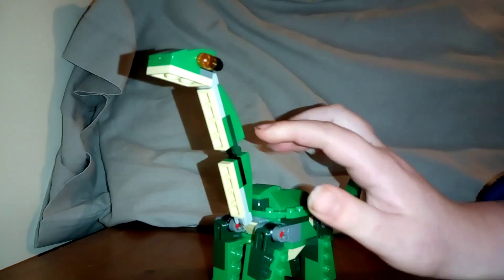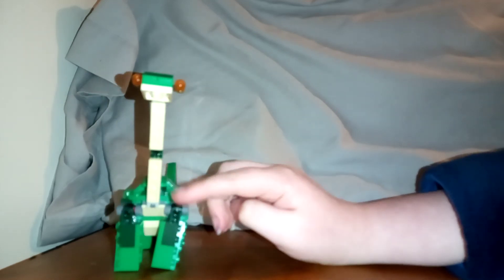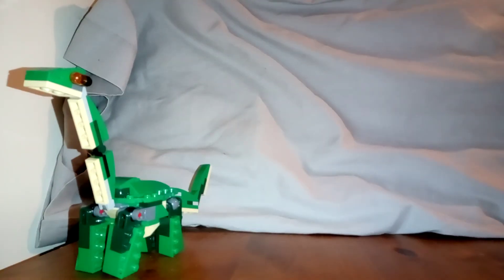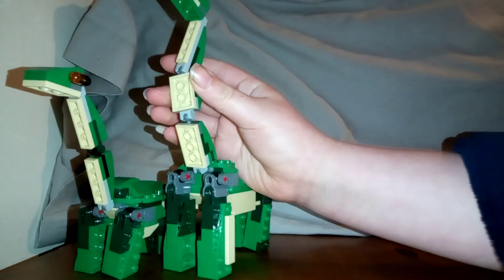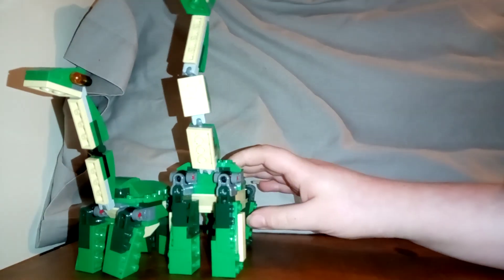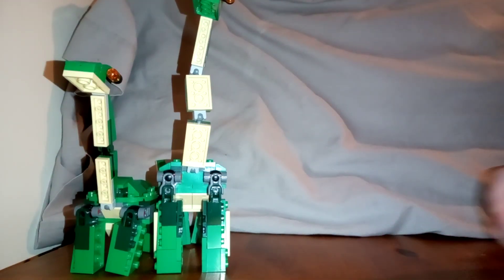Hey guys, Spicy C here, and today I'm going to be reviewing my custom Argentinosaurus. Now a lot of you know about the Apatosaurus — this is custom, made by LEGO — and that's cool and all. A lot of you should also know about my custom Brachiosaurus, which cost two sets, so this is a bit bigger than that one. But I don't know if any of you know about my Argentinosaurus.